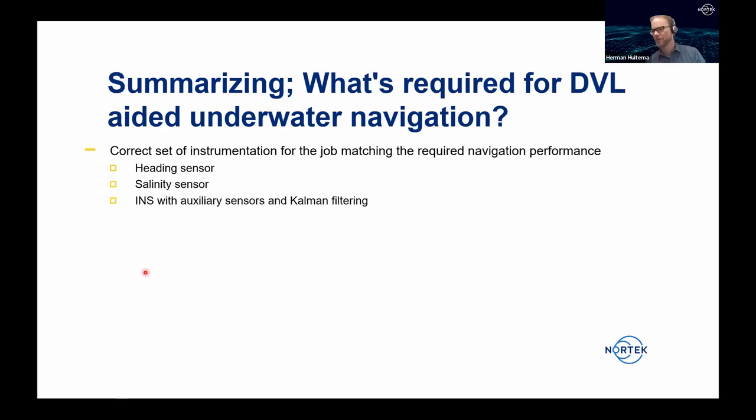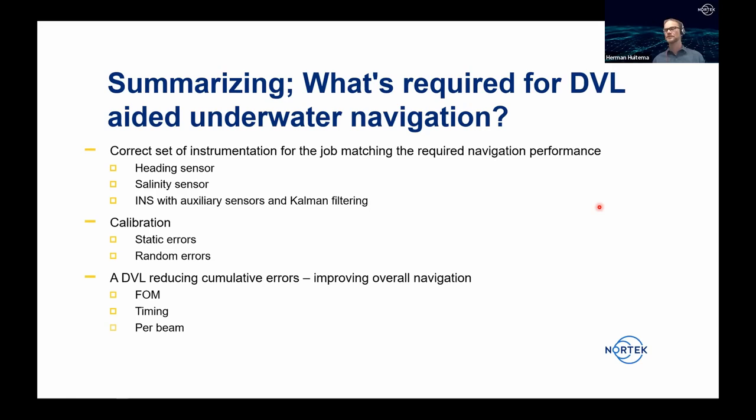In summary: we require the correct set of instrumentation matching the required navigation performance — choosing the appropriate heading sensor (magnetic or ring laser/fiber optic), using a salinity or speed-of-sound sensor, and choosing between dead reckoning or a full INS with Kalman filter. Static and random errors can be calibrated for. The DVL's Figure of Merit, tight timing, and per-beam data delivery help reduce cumulative errors in the navigation solution.